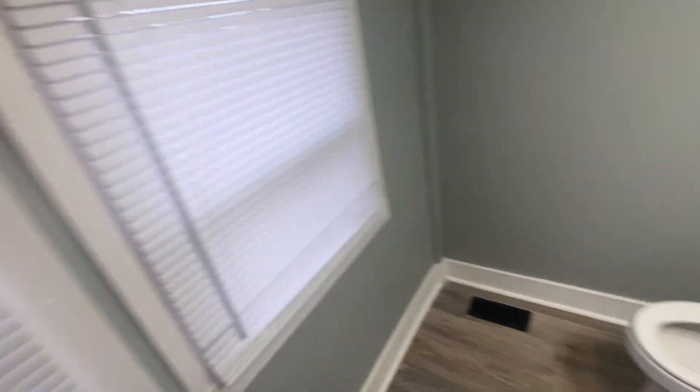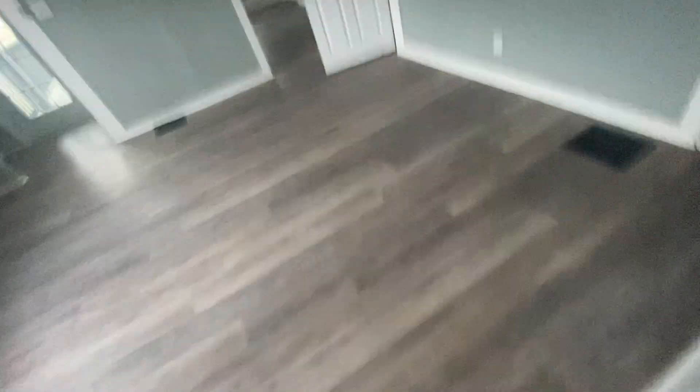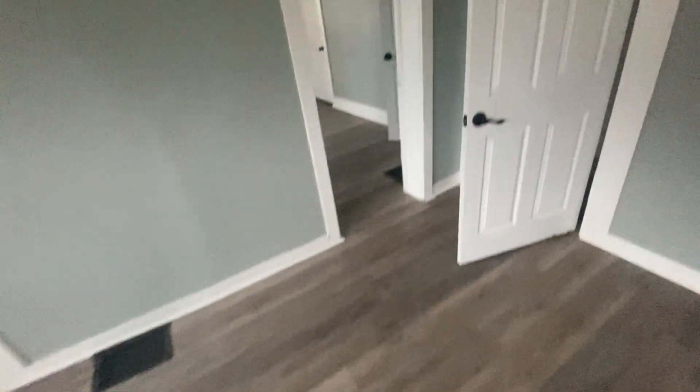Washer/dryer hookup so you don't have to go into the basement. Nice shelving above it. Half bath. Let's check the basement out.